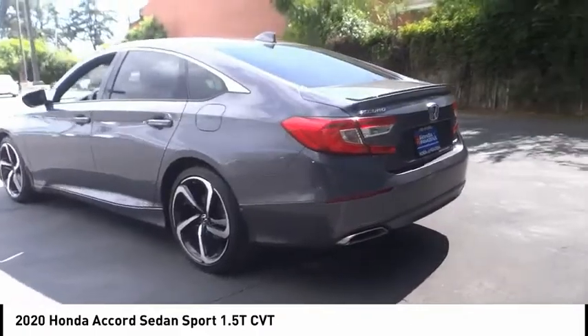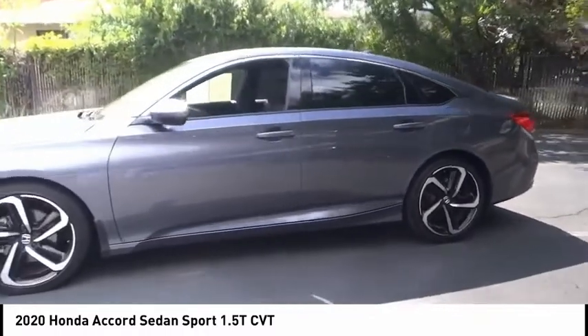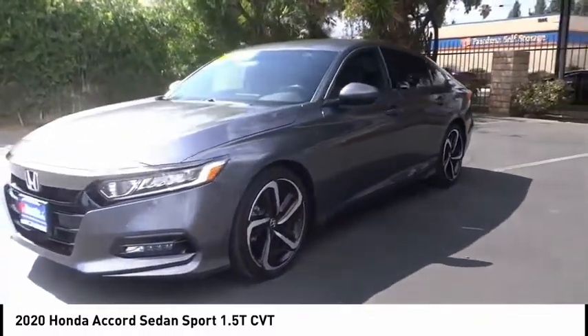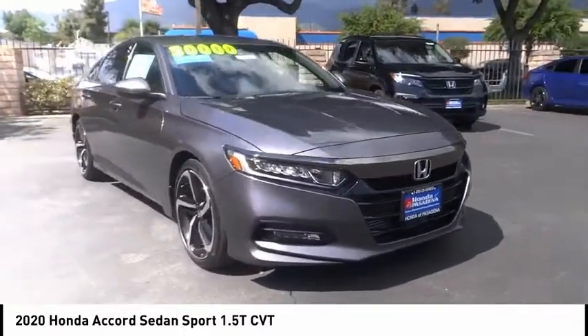Fog lights, four-wheel disc brakes, speed control, rear window defroster, security system. Take this vehicle for a spin and see why so many shoppers are now proud owners.